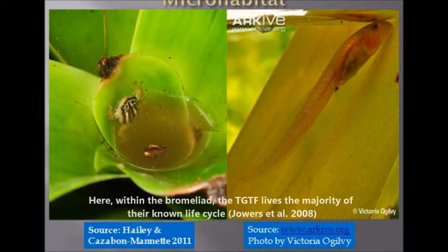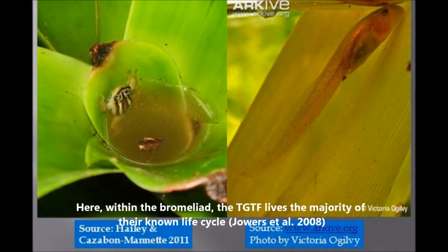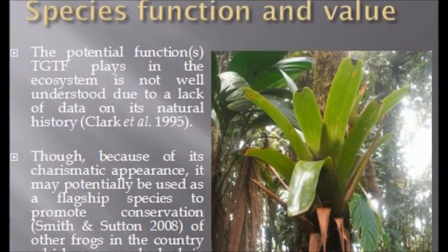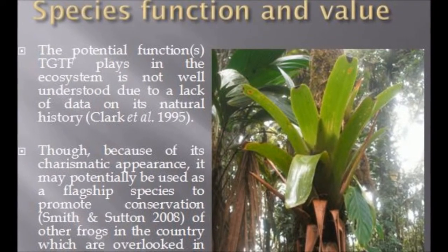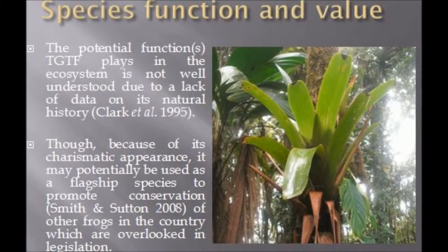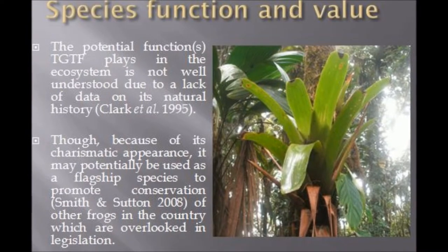Within the bromeliad, the Trinidad golden tree frog lives the majority of its known life cycle. The potential function the Trinidad golden tree frog plays in the ecosystem is not well understood due to a lack of data on its natural history. Though, because of its charismatic appearance, it may potentially be used as a flagship species to promote conservation of other frogs in the country.